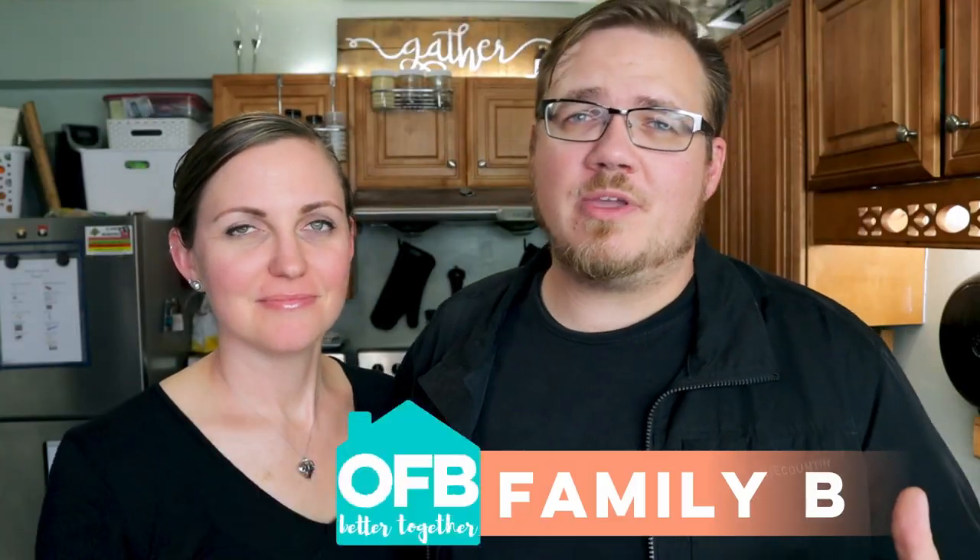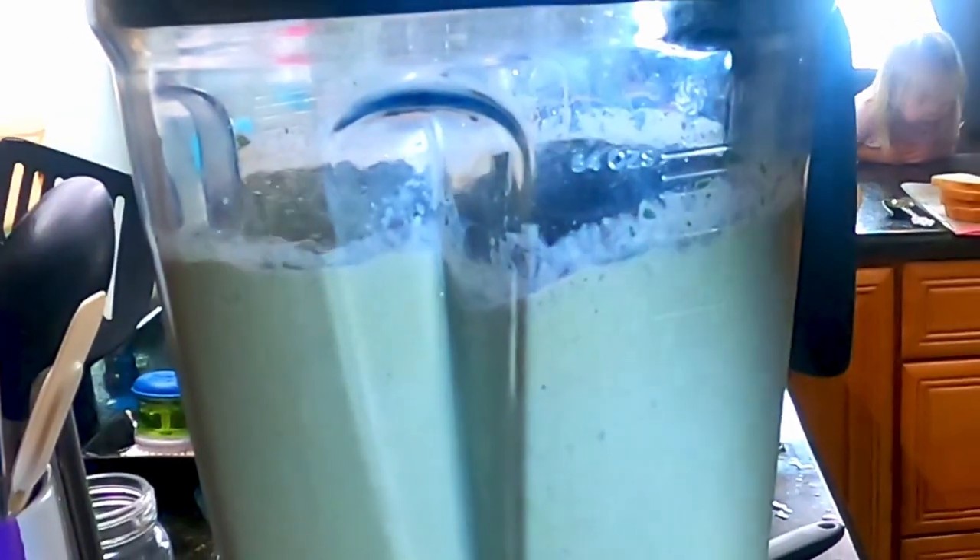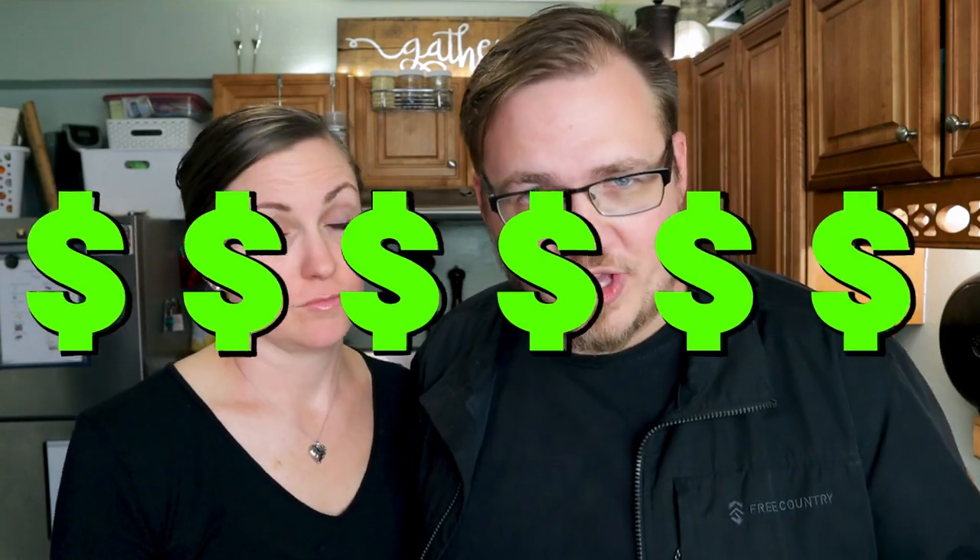If you've been looking for a blender or just want to make really good smoothies and you've done any research at all, you've probably come across the name Vitamix, because they've become synonymous with super high quality blenders — and there's a reason for it. You might have seen the price and thought, oh my gosh, they are so expensive. But they are definitely worth the investment.